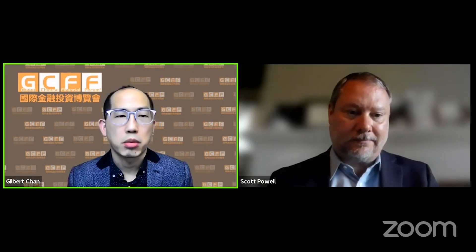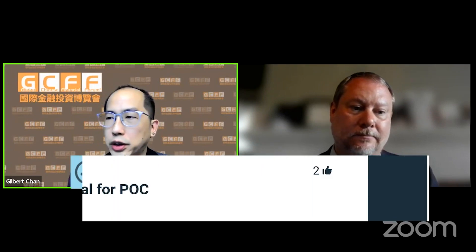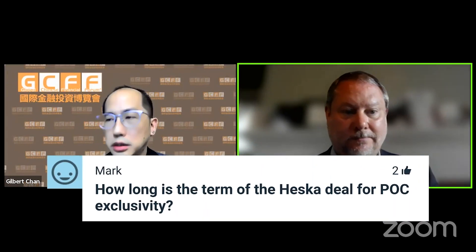Mark is asking how long the term is for the Heska deal for the point of care exclusivity. The answer is 20 years.